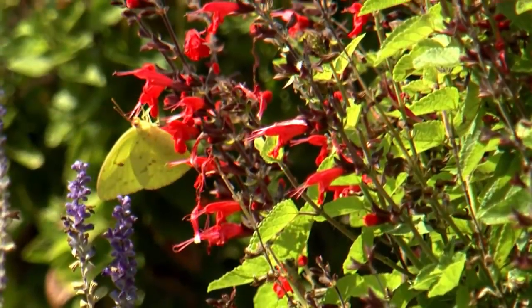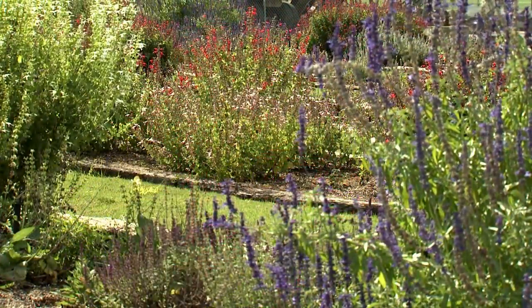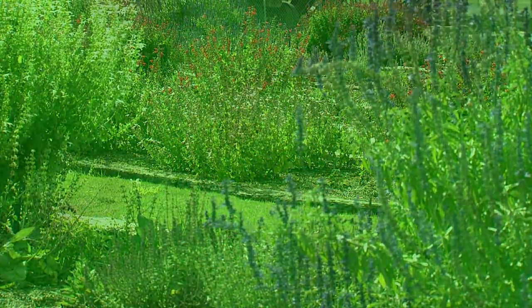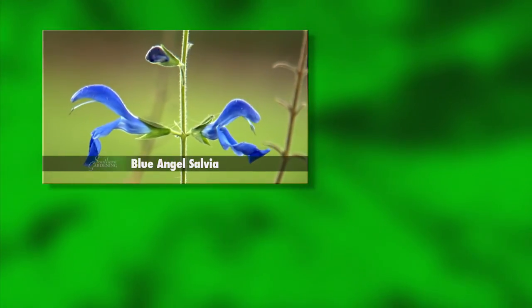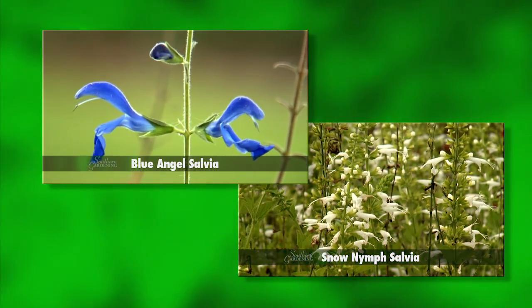As the name suggests, butterflies and hummingbirds love them. There are some other salvia colors available. While nearing the end of their flowering season, the electric blue flowers of Blue Angel and the snow white flowered Snow Nymph still add landscape interest.